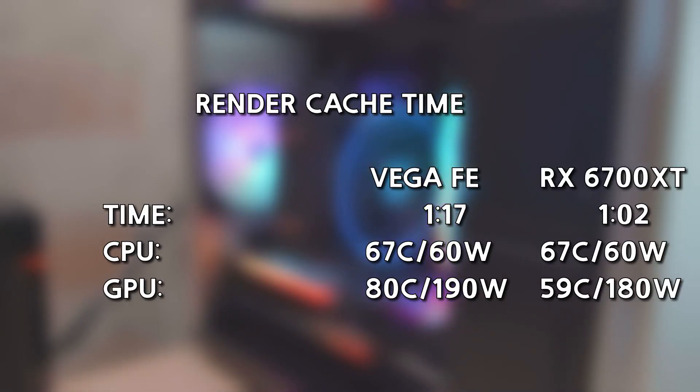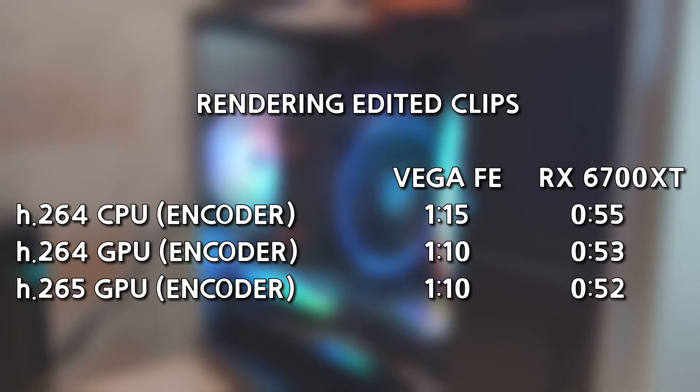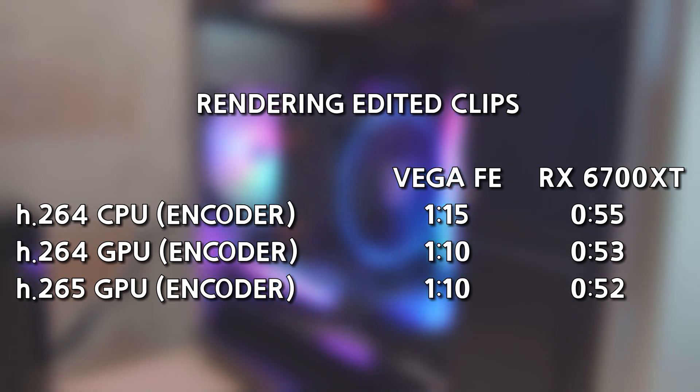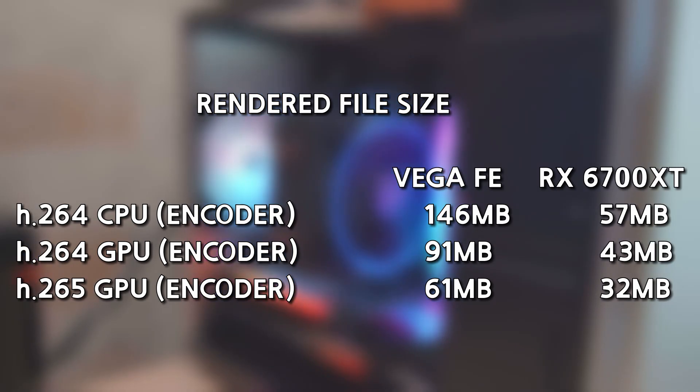For the second test, render cache time was about 20% faster on the RX 6700 XT, and the temperature and power draw were different as well. For the third test, rendering color-graded clips, the RX 6700 XT was about 20 to 25% faster. For some reason, the Vega FE's output file size was more than two times larger, and I don't know why.